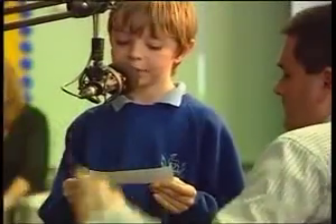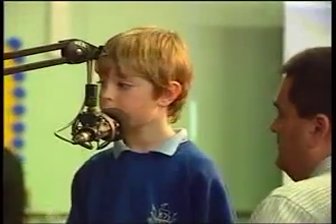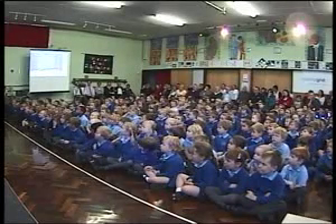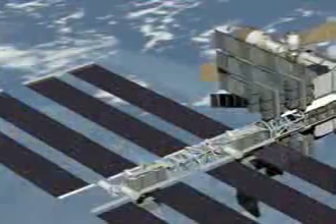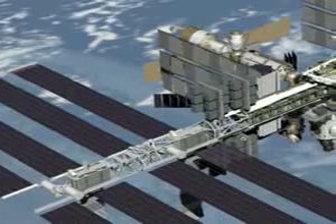I am Michael and this is Thomas's question: who would treat you if you are ill in space, over. If you get ill here, the commander's in charge, but there's lots of people trained for medical emergencies here. Go ahead. I am Ellie and this is Alex's question: what is the largest number of people allowed on one trip to the space station, over. Well right now the maximum number is six, which is exactly how many there are here right now. Go ahead.